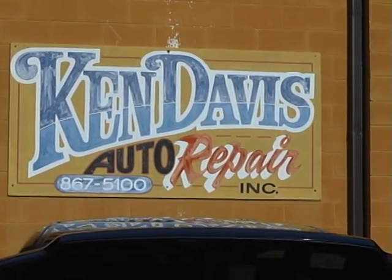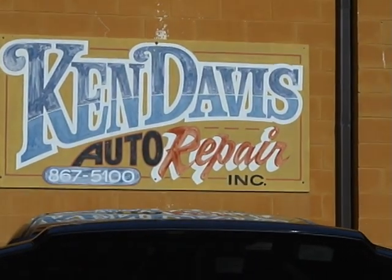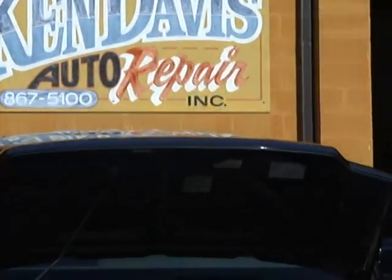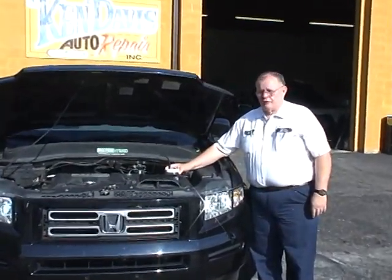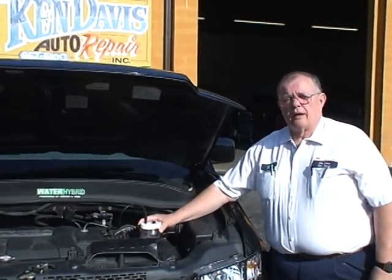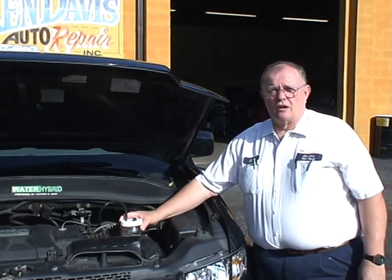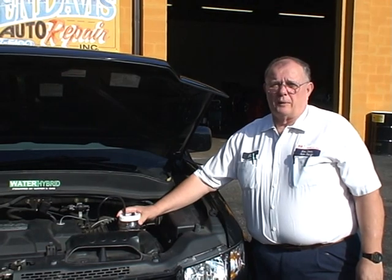We are at Ken Davis Auto Repair and we're going to interview him on the water hybrid system. This is a HH02 water conversion that is actually supplementing fuel for this vehicle.